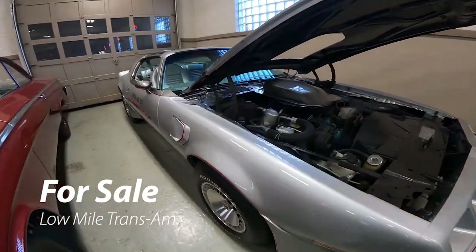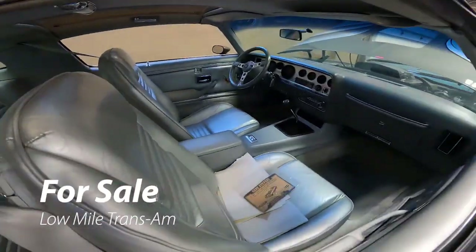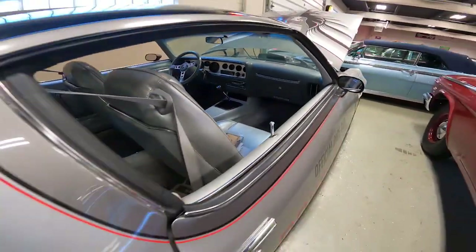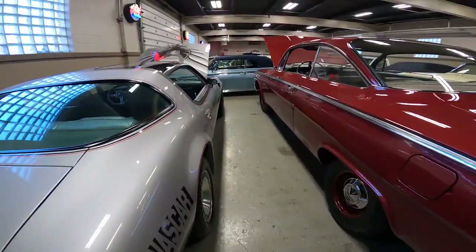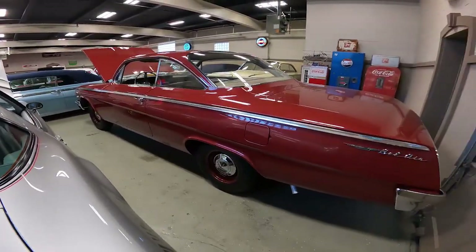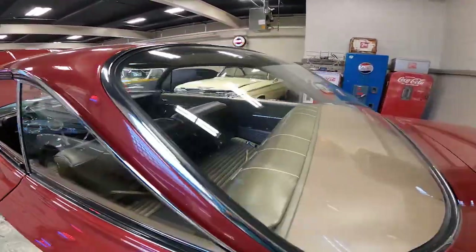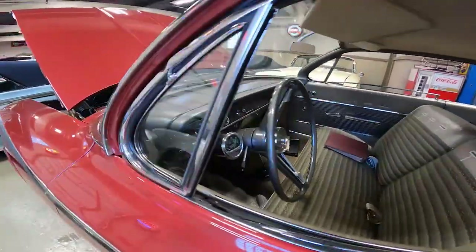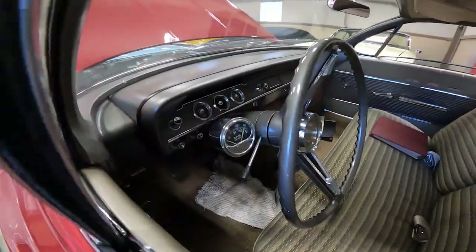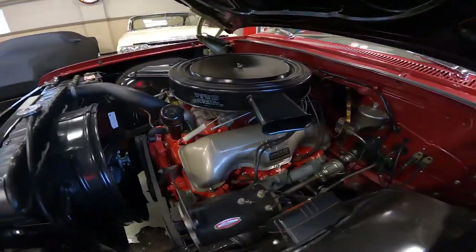I think this one is a pretty low miles Trans Am — super clean, straight. Check out this car. We've seen this one before, this bubble top. Right now this one is not for sale. Look at the glass — the glass is basically perfect inside of this.